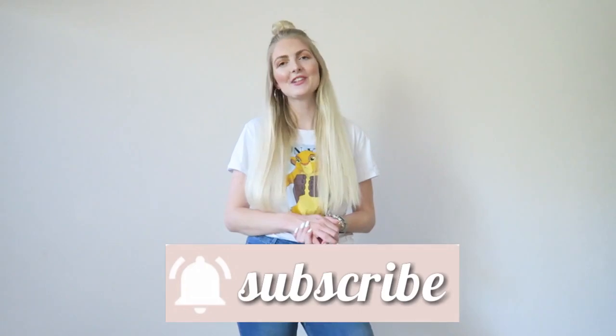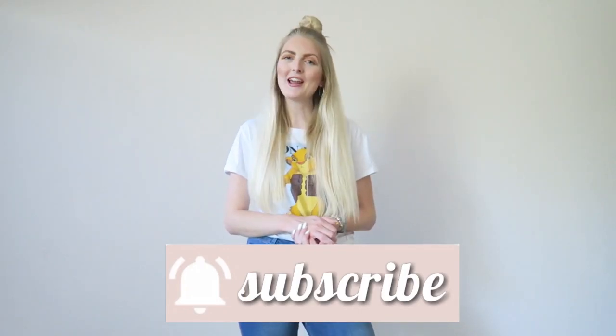If you're new here on my channel, welcome! I'm a Dutch girl and I'm living in Marmaris, Turkey. I make a lot of beauty-related videos and lifestyle vlogs, so if you like that make sure you subscribe. And now let's get started with the outfits!